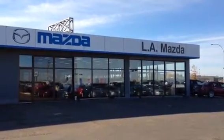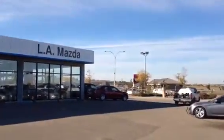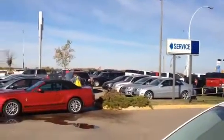Trevor, welcome to LA Mazda down here in Leduc, Alberta, directly across from the Edmonton International Airport.